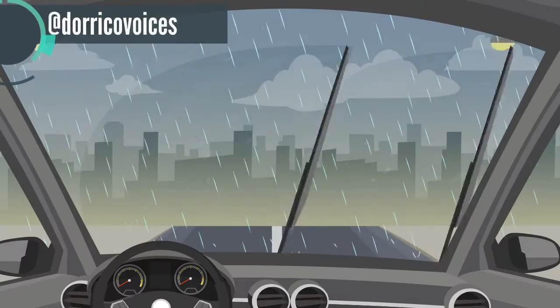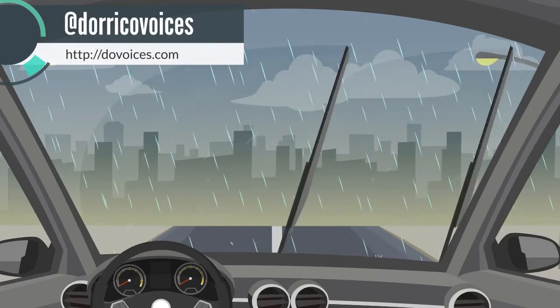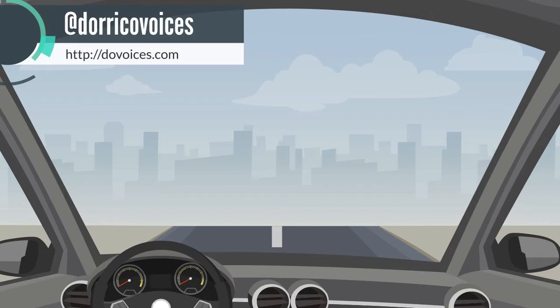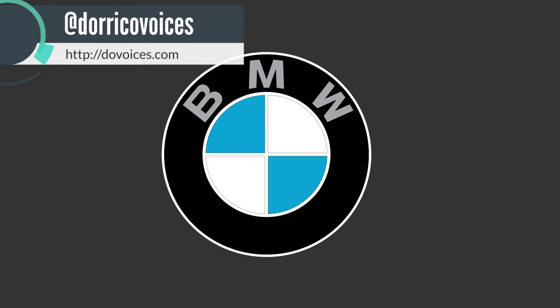The BMW 750i is one of those rare luxury sedans engineered by driving enthusiasts. While other luxury sedans announce to the world that you've arrived, the new BMW 750i offers you the considerable advantage of arriving a bit sooner.